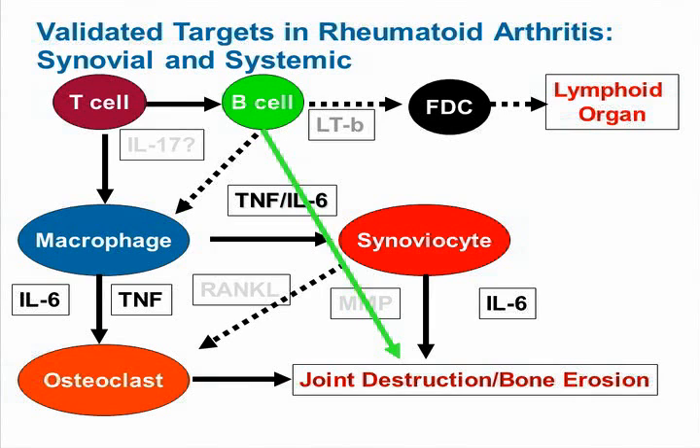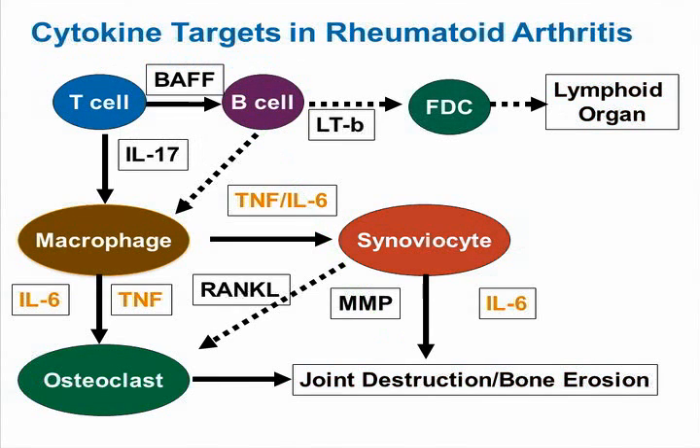This model of translational research has been supported by studies showing that rituximab and anti-CD20 therapy reduce joint inflammation as well as radiographic progression in rheumatoid arthritis. When we talk about cytokine targets in RA, we want to talk about BAFF, which is made by T-cells and other cells to stimulate B-cells; IL-17, which is made by the TH17 subset and has been correlated with increased levels of joint destruction; and TNF and IL-6, which are elaborated by macrophages as well as synoviocytes in the joint space.